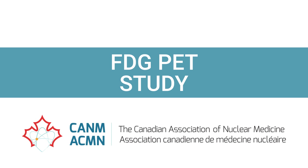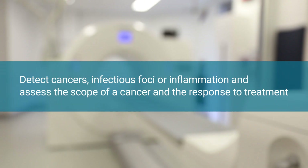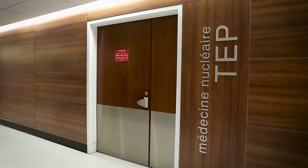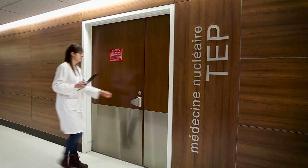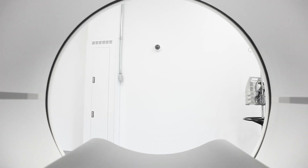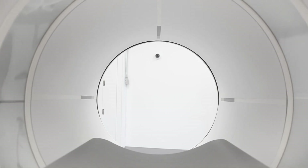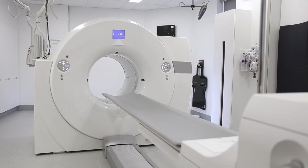A whole-body study with radioactive sugar in nuclear medicine is an examination performed to detect the presence of cancers, infectious foci, or inflammation. It also assesses the scope of a cancer and the response to treatment. This examination, commonly referred to as FDG PET, represents an innovative and unique technology because of its very high sensitivity in identifying changes within the human body at the cellular or even molecular level.